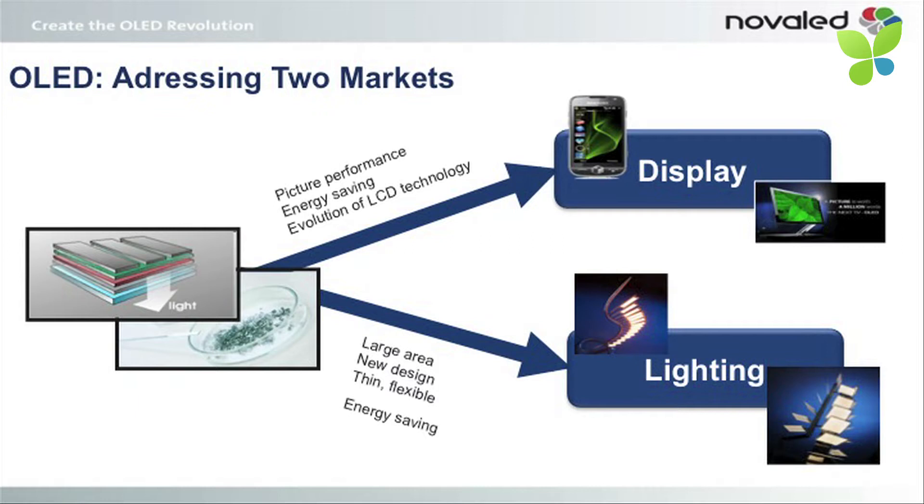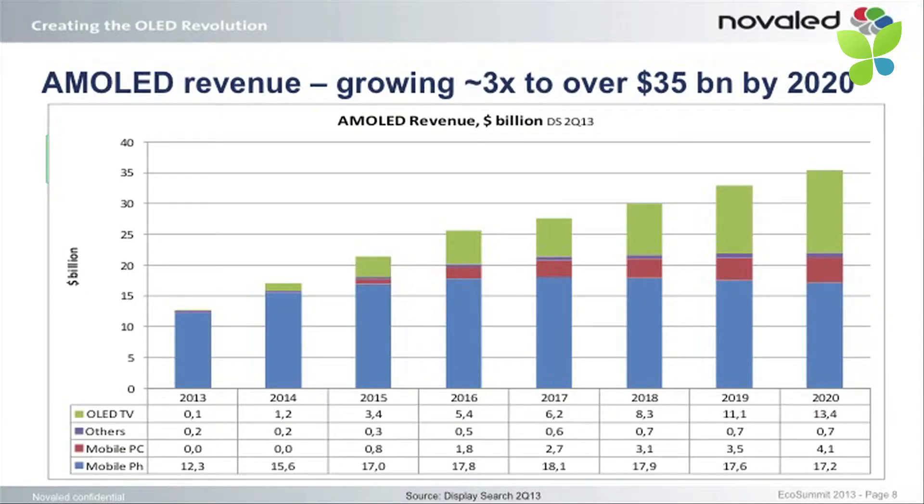We are targeting two markets — display and lighting. For both markets it is important that the technology is energy-saving compared to existing technologies. In terms of revenue, it is expected that AMOLED — active matrix OLED — revenues will grow by a factor of three in the next seven years. Based on the products we see here, for example the curved OLED 55-inch TV presented by Samsung last year and also this year on the IFA — you have the same from LG.